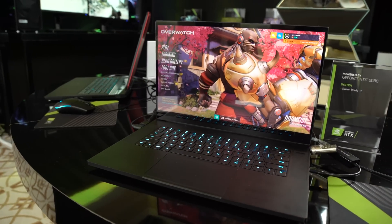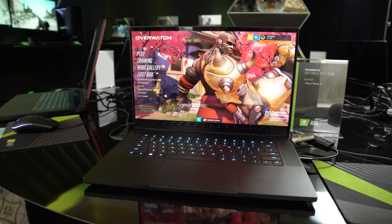Not only are there 40 designs, 17 of those designs are Max-Q. So there's a lot of thin, light, powerful laptops that are also going to be available.